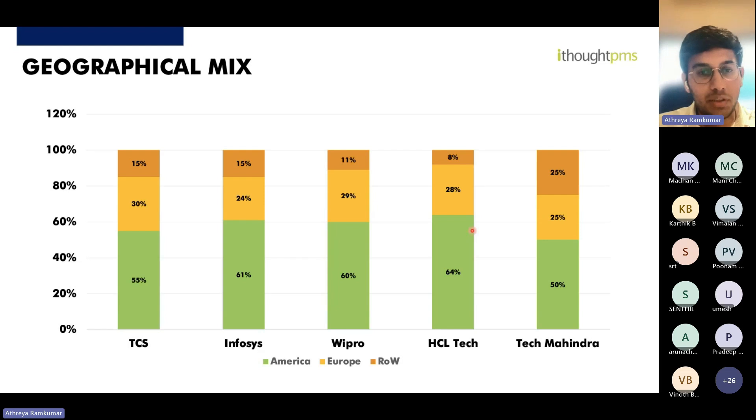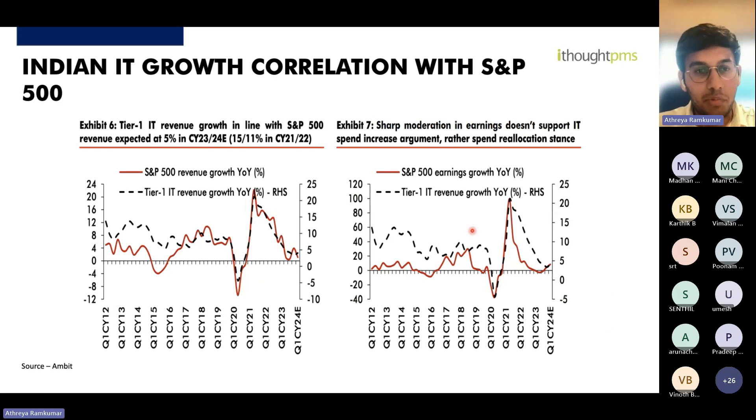Looking at the geographical mix for Tier 1 companies: roughly 60% of revenues come from North America and 30% from Europe — close to 90% combined, with just 10% from the rest of the world. Since most revenues come from North America, there is a 92% correlation between S&P 500 revenue growth and Tier 1 IT sector revenue growth. The correlation with S&P 500 earnings growth is much lower at 52%. Therefore, S&P 500 revenue growth is an important indicator to project the IT sector's growth rates.